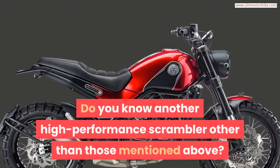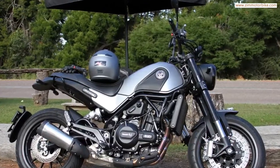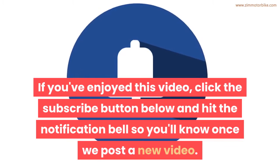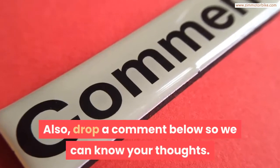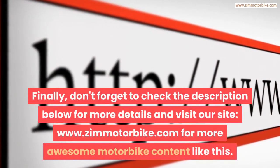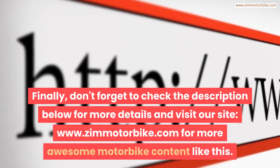Do you know another high-performance Scrambler other than those mentioned above? Please feel free to share in the comment section. If you've enjoyed this video, click the subscribe button below and hit the notification bell so you'll know once we post a new video. Drop a comment below so we can know your thoughts, and don't forget to check the description below for more details and visit our site at zimmotorbike.com for more awesome motorbike content.